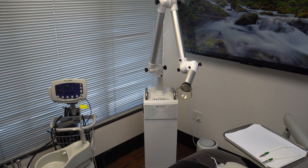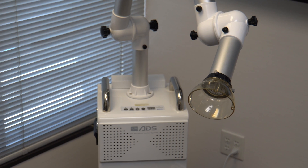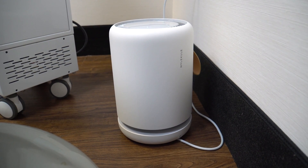Some of the things that we're doing that we hadn't been doing before — I'm not sure other offices may or may not be doing this — but we now have individual suction units that go right next to the patient's mouth, so any aerosol is immediately removed to make as sure as possible that nothing gets into the air. We also now have individual air filters in all of the rooms in addition to that.